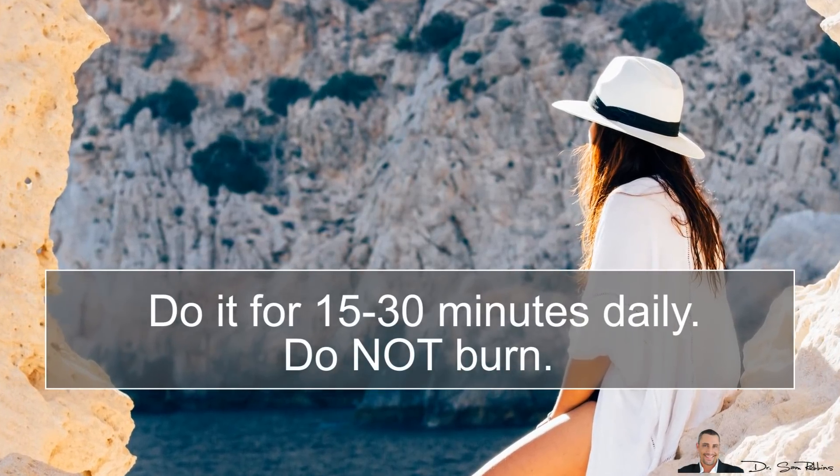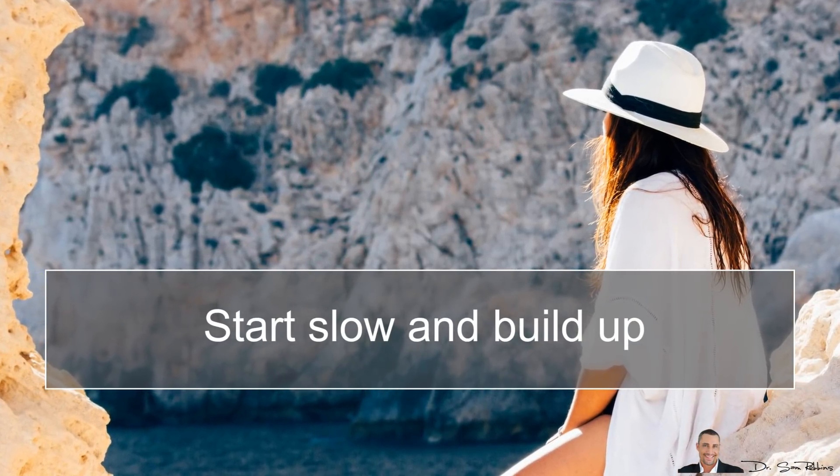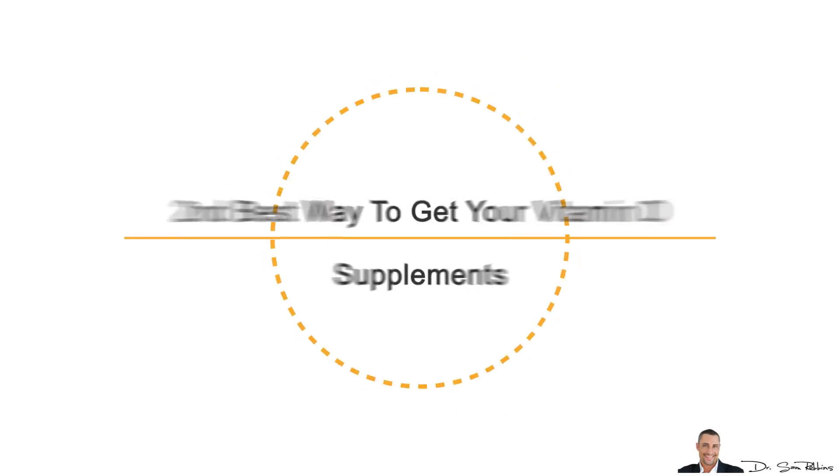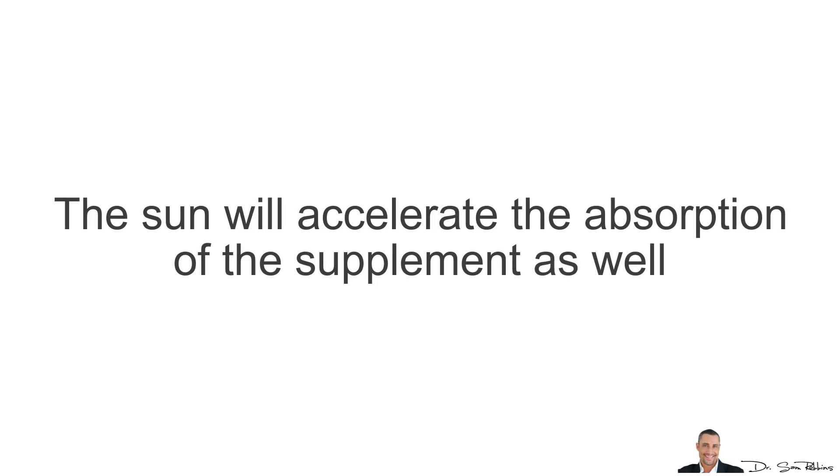Go get some sun on the rest of your body parts — no sunblock — such as your arms, shoulders, legs, back and so forth. Do it for about 15–30 minutes daily. Do NOT burn. Start slow and build up. And keep in mind that sunlight will also accelerate the absorption of Vitamin D supplements, so try to get some sunlight either way.